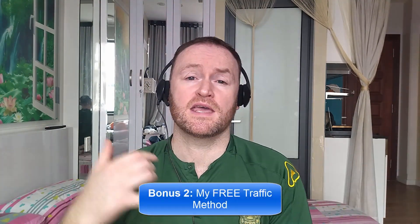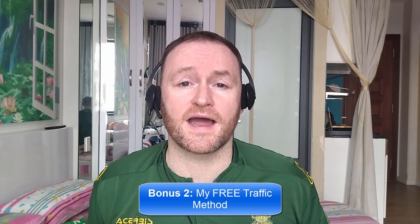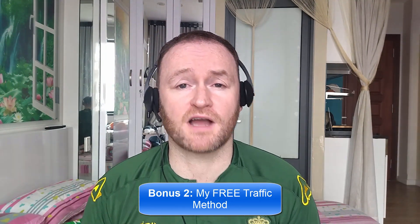Bonus number two is I'm going to show you my free traffic method that I'm using right now in 2023 to absolutely flood my offers, my blogs, and my sites with traffic.